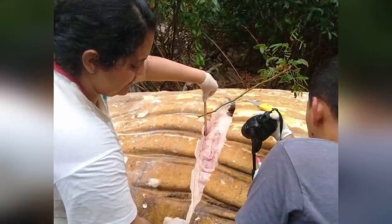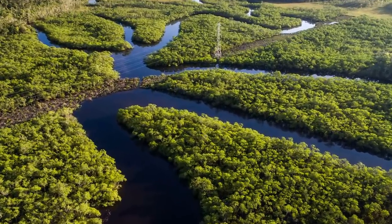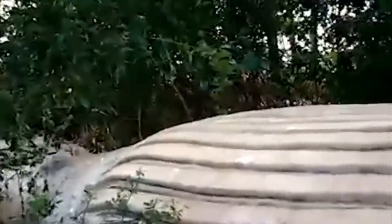Another theory is that the stress of being separated from its mother might simply have caused the whale to become lost, although it's unlikely it would or even could swim this far on its own even if it were lost. February is an unusual time of year for humpback whale sightings of any kind in Brazil, so it's no surprise the experts were left so perplexed.